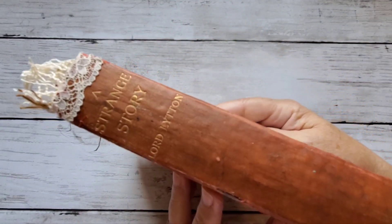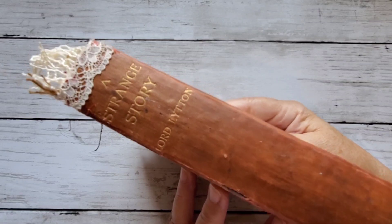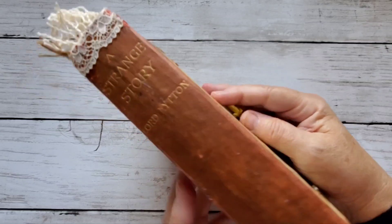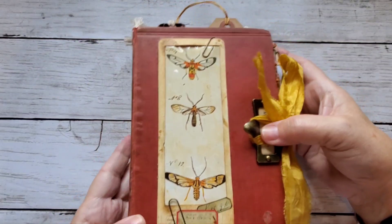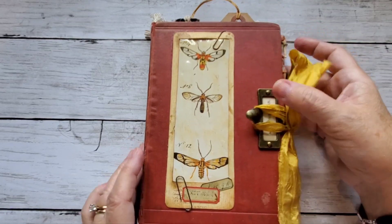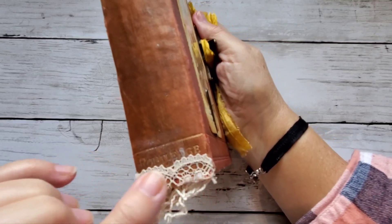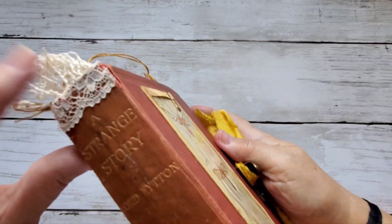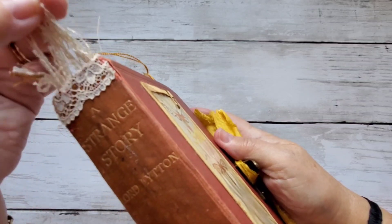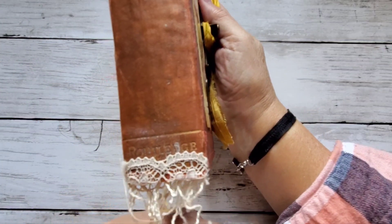The title was just so perfect for the title of a journal. It's called A Strange Story, and this book was originally printed in 1892, so it's very, very old. I had to do a little bit of repair work at the top and bottom, because 1892 — she's not a youngster, this strange story.